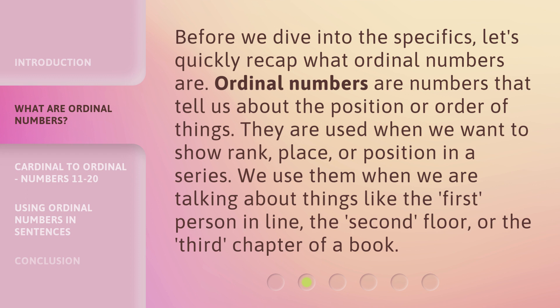Before we dive into the specifics, let's quickly recap what Ordinal Numbers are. Ordinal Numbers are numbers that tell us about the position or order of things. They are used when we want to show rank, place, or position in a series. We use them when we are talking about things like the first person in line, the second floor, or the third chapter of a book.